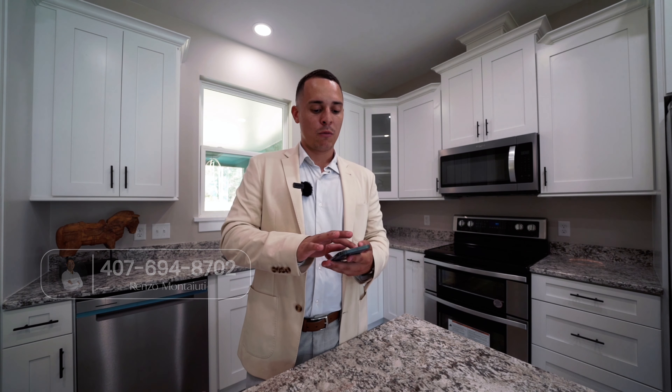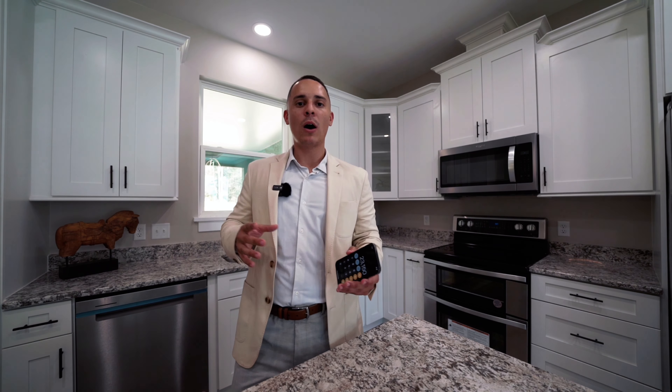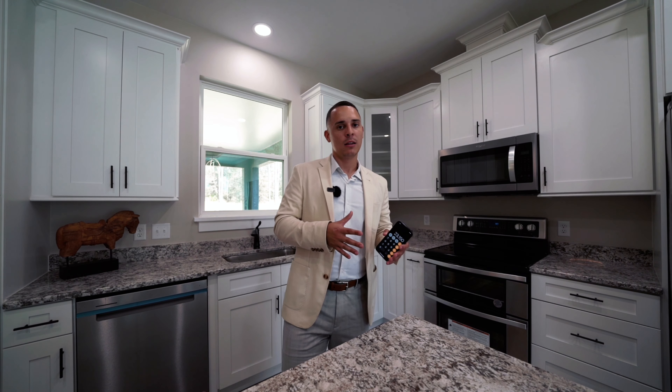The down payment on an FHA loan is going to be 3.5% minimum. If this house is $463,000, 3.5% is $16,205 — so $16,205 for a down payment on this home. For a conventional loan with a primary residence, the minimum down payment is 5%, so $463,000 at 5% is going to be $23,150.